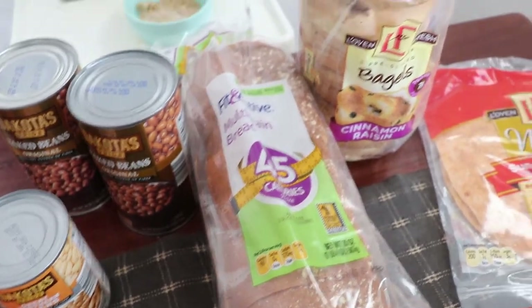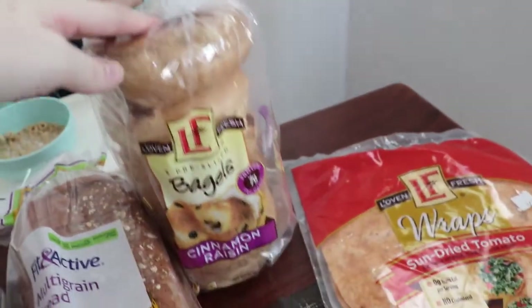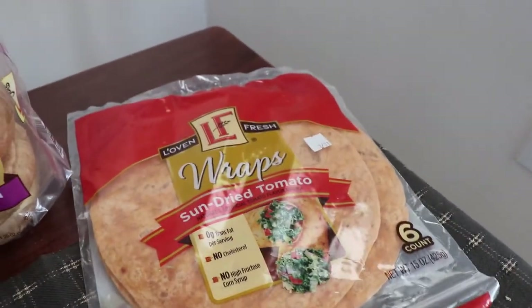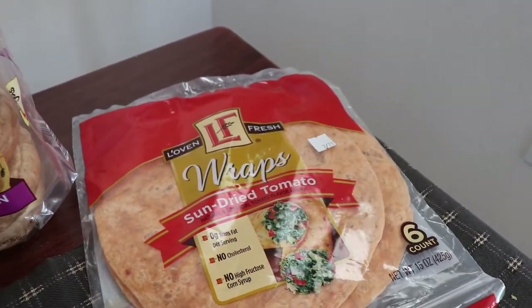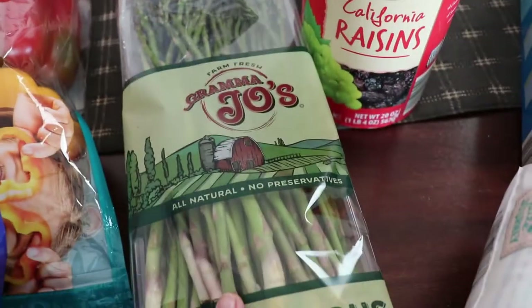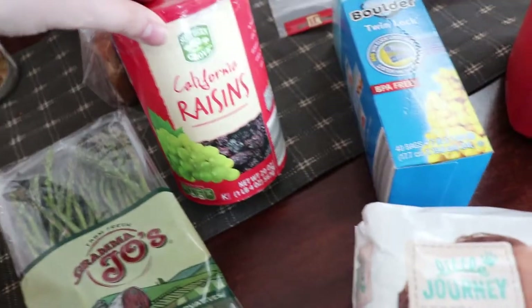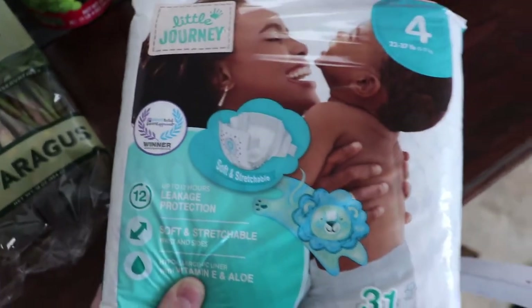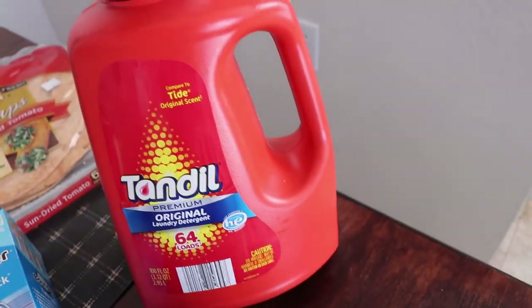Over here we have this Fit and Active 45-calorie bread — they're like the tiniest pieces of bread ever, but they're nice because I'm trying to cut down my calories. I also got cinnamon raisin bagels for my husband, sun-dried tomato wraps, asparagus, and raisins, which are a really good snack for toddlers.